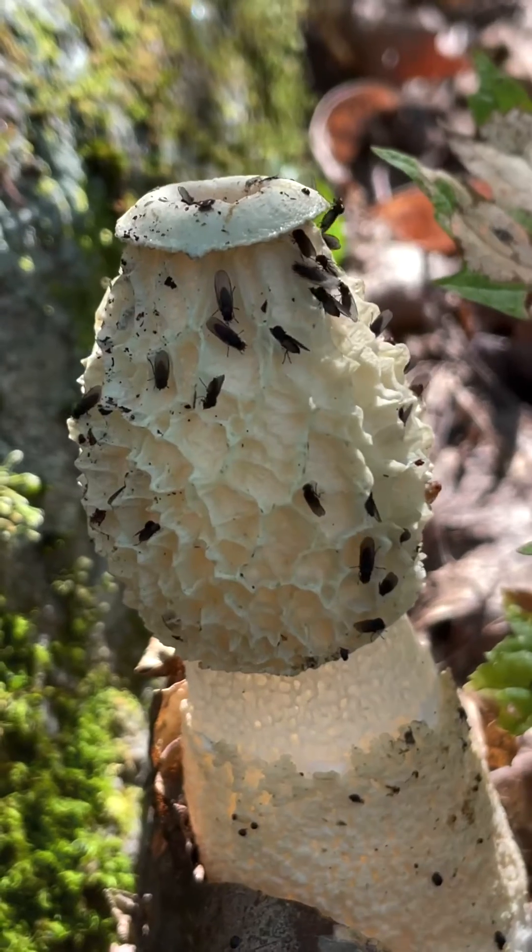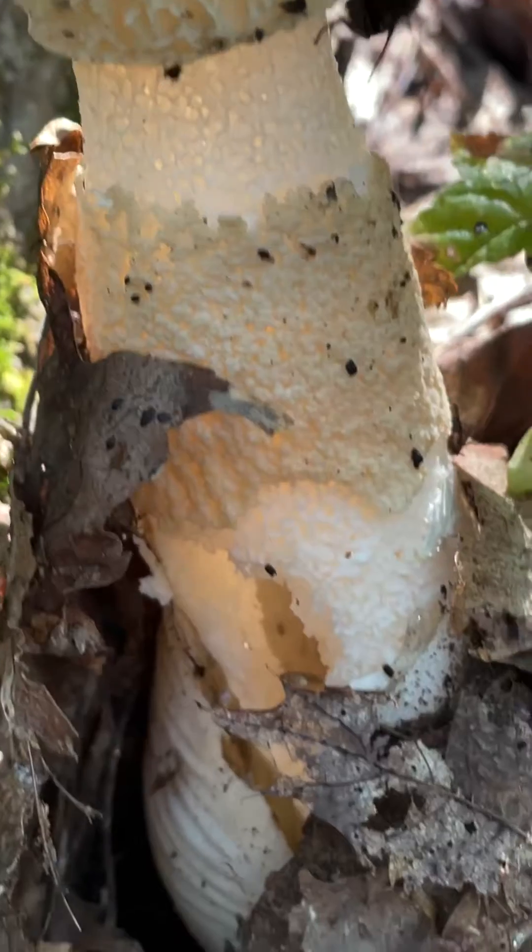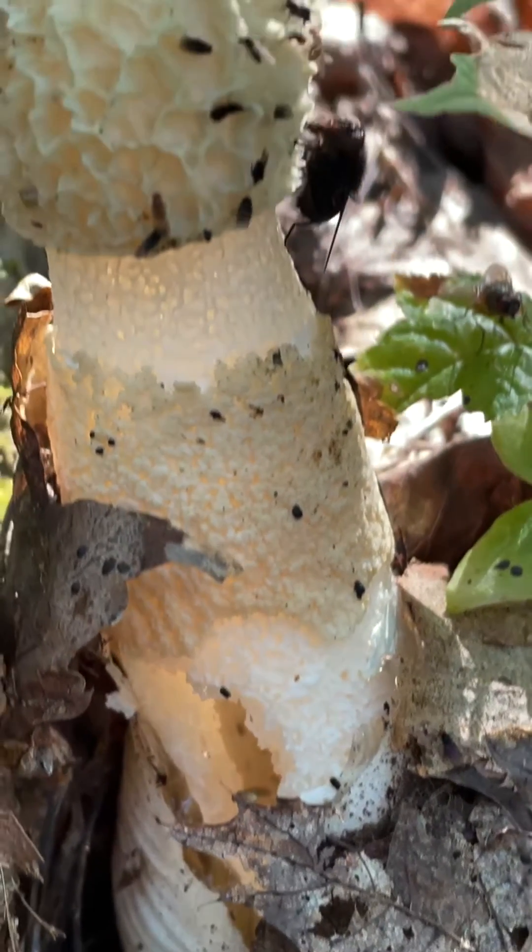Look at those flies go. They're loving it. Stinky gleba all over the place. God bless your nose.